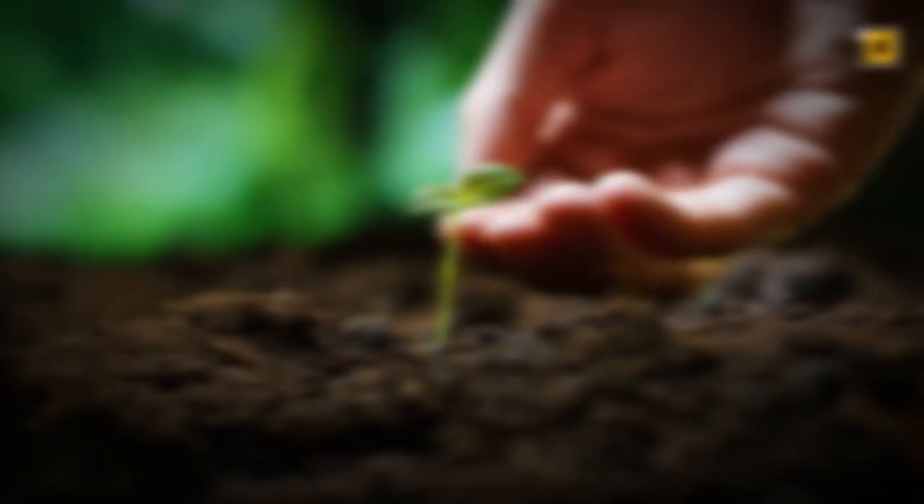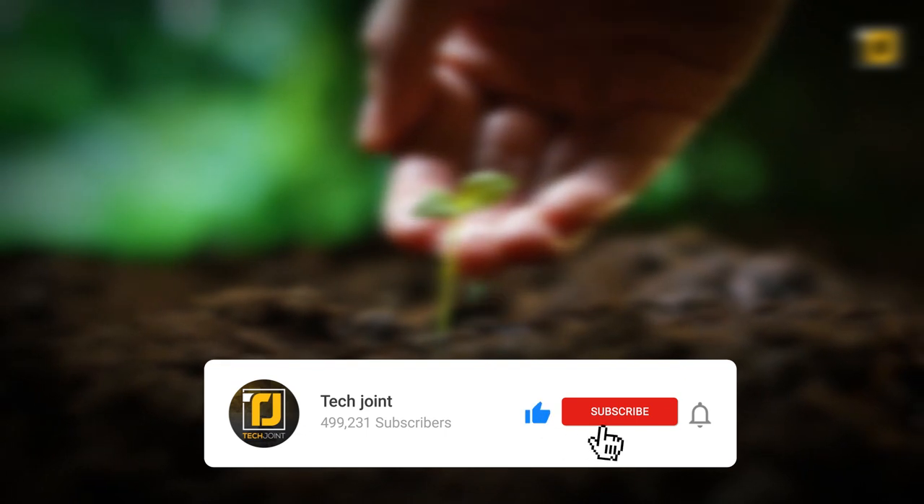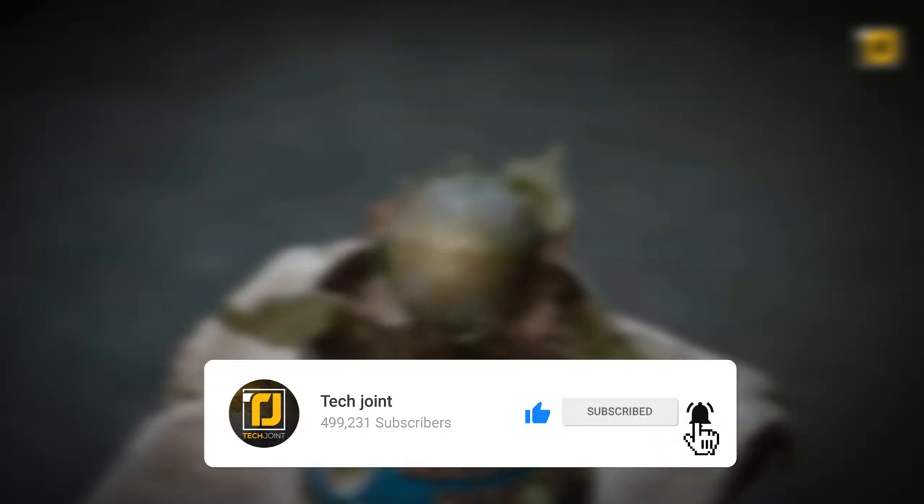Alright, which of these gardening gadgets intrigued you the most? Let us know in the comments below. Don't forget to like the video, subscribe to Tech Joint, and we'll see you in the next one.